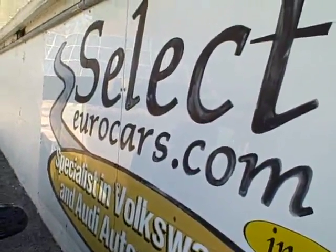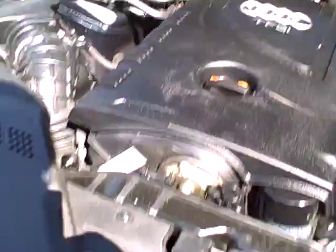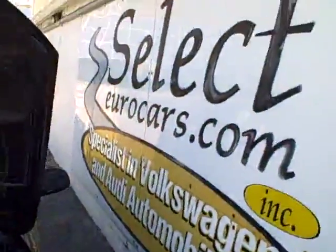So please give us a call, send us an email, instant message, or come enjoy this magnificent Audi here at Select Eurocars, seven days a week. Thank you.